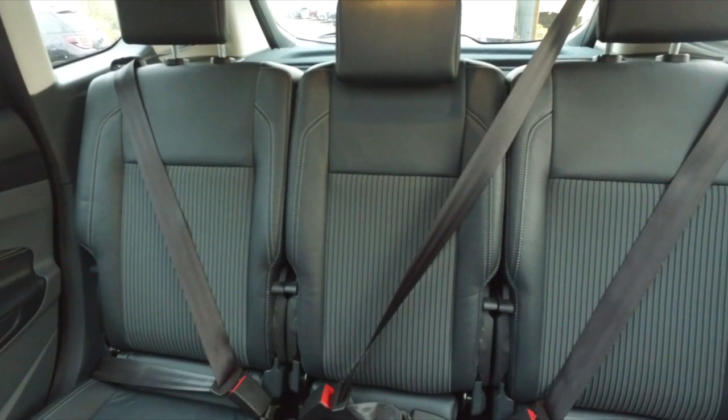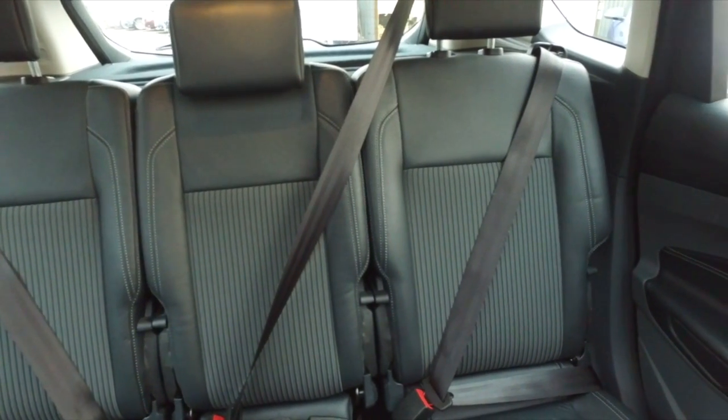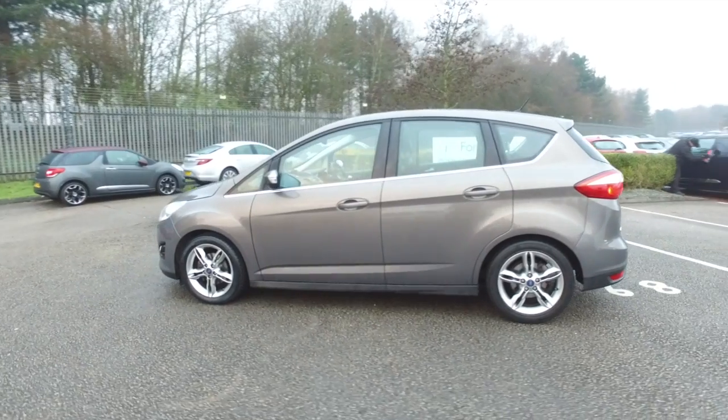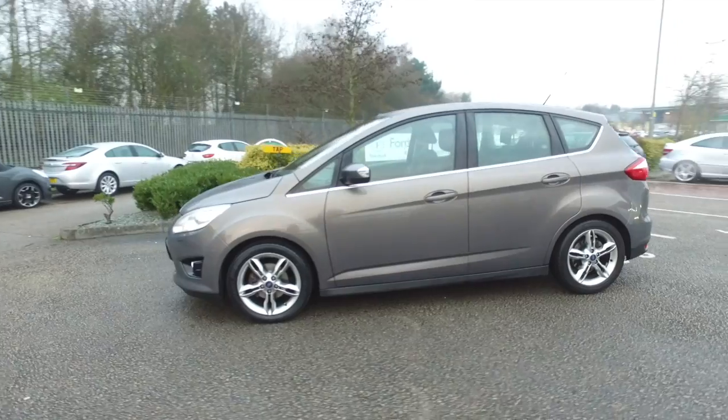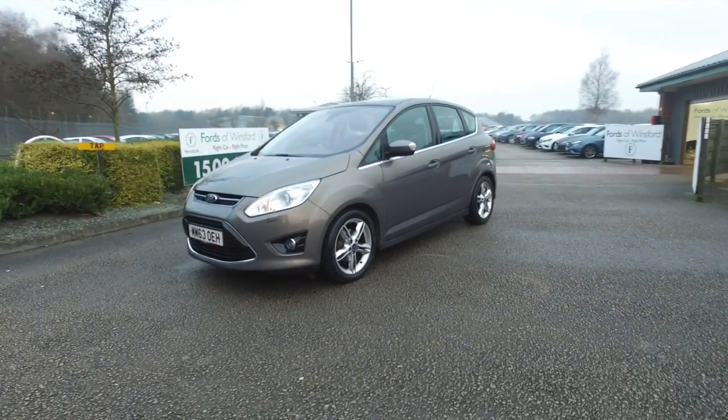Now don't forget, the price you see is the price you pay — there are no hidden charges or extras at FOW. Ring in reserve with no deposit and no obligation. Bring your licence with you, have a test drive, and discover this great car for yourself at Fords of Winsford.